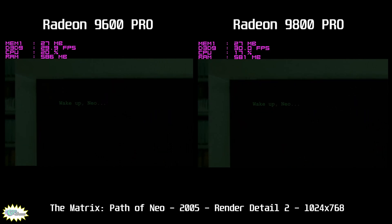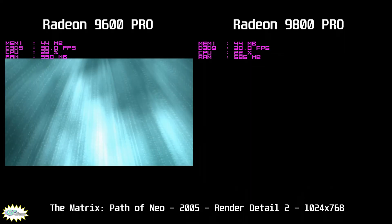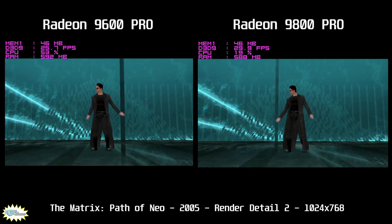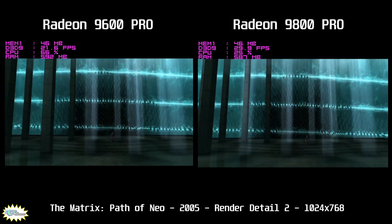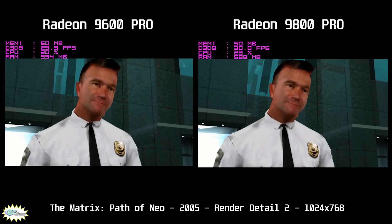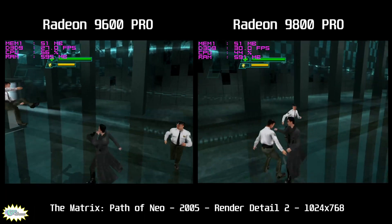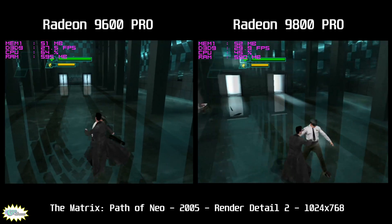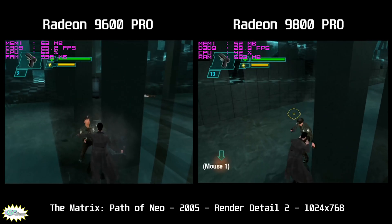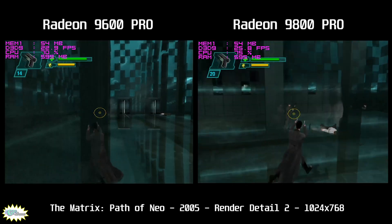Path of Neo is a game I tried running back in the day but only had a Radeon 8500 at the time, so it was basically a slideshow. Released in 2005, it's the most demanding game in our tests. The game is capped at 30 fps, making comparisons tricky, and the fast, complex fight scenes add difficulty to syncing footage. The game was written and developed by the Wachowskis, the original directors of The Matrix. Neither card does a great job keeping the game smooth at its intended 30 fps, but the 9800 Pro does have a slight lead.